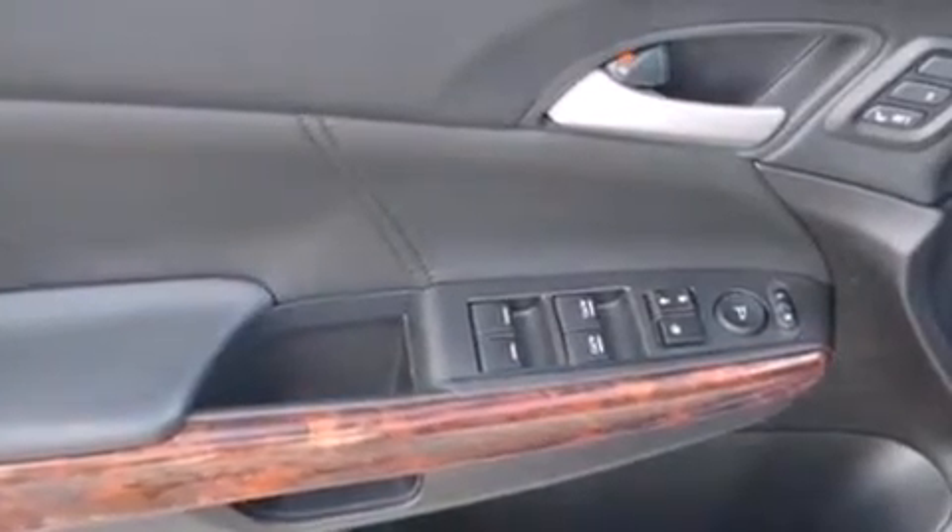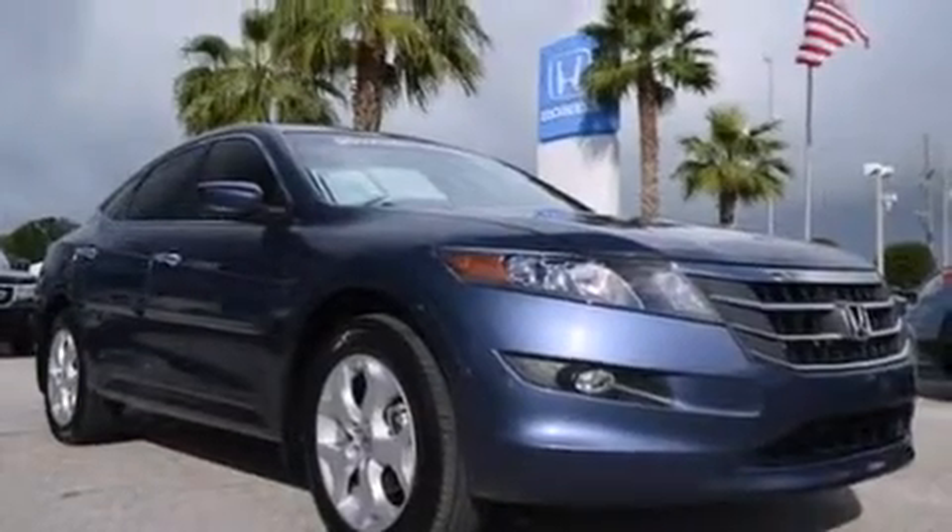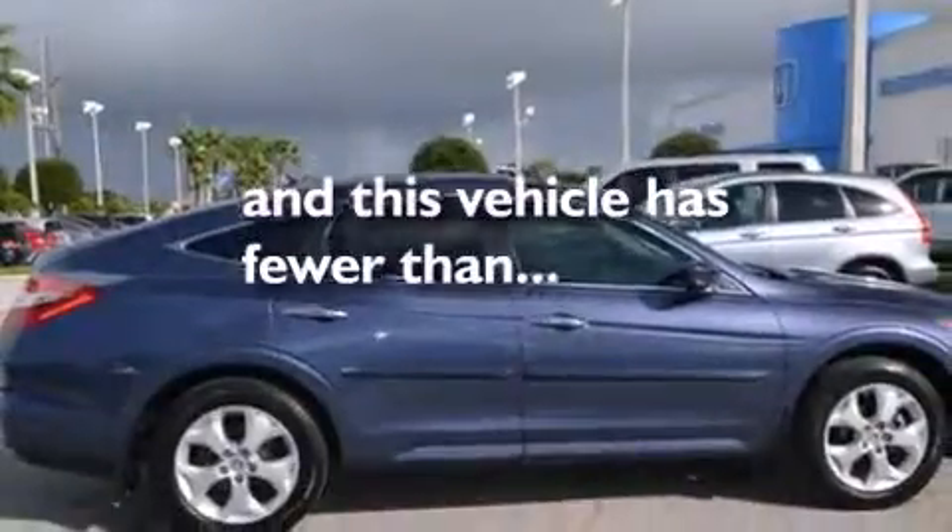Rear curtain airbags, rear seat childproof door locks, a pass-through rear seat, steering wheel mounted controls, and this vehicle has less than 41,000 miles.